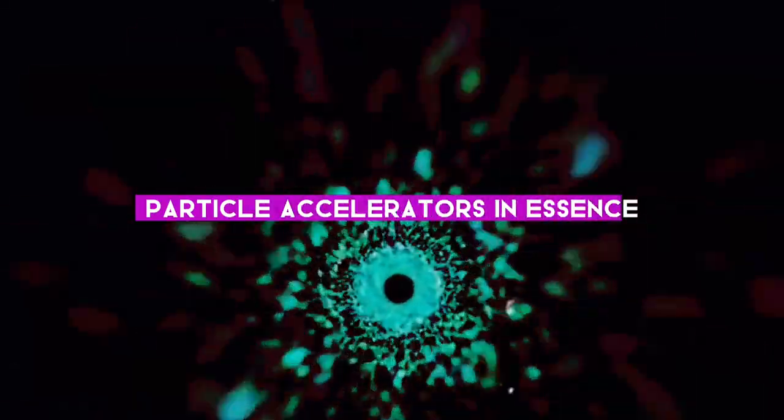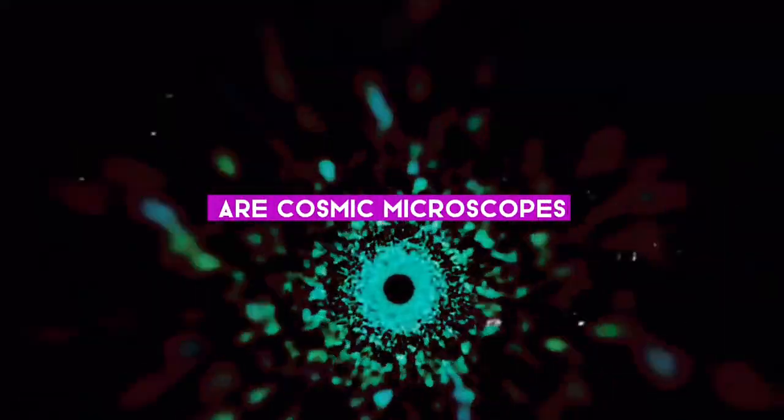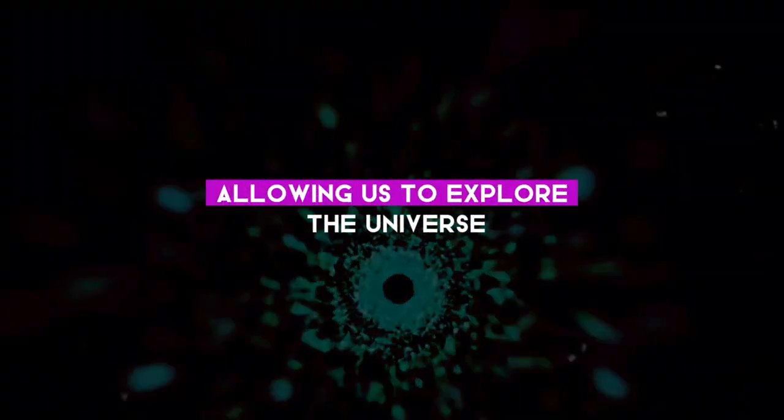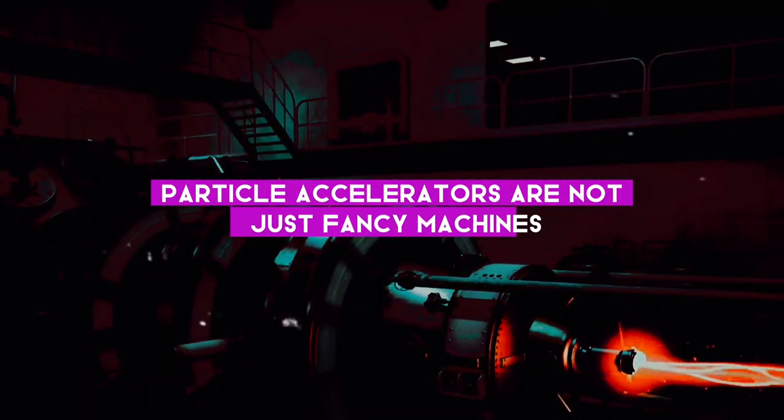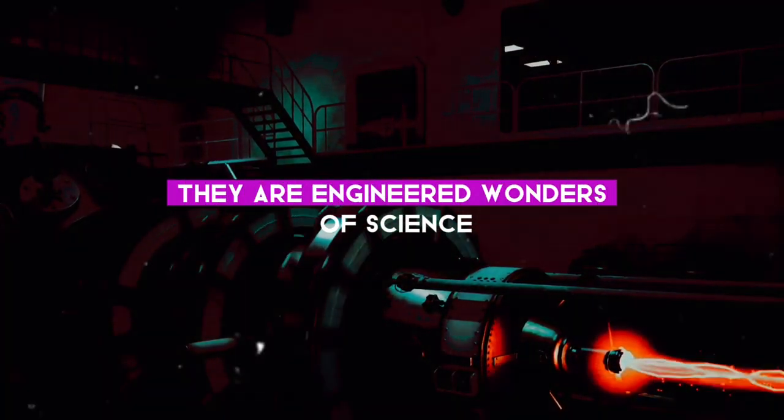Particle accelerators, in essence, are cosmic microscopes, allowing us to explore the universe. They are not just fancy machines — they are engineered wonders of science.